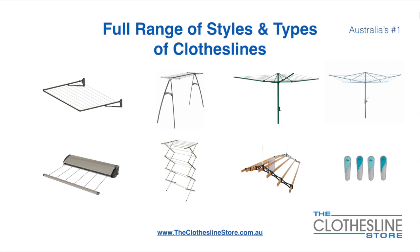At The Clothesline Store we have a full range of styles and types of clotheslines. These include folding frame clotheslines which can fit on a wall or a post, the popular portable clothesline, folding head rotary hoists, fixed head rotary hoists, retractable clotheslines, indoor outdoor airers, ceiling mounted airers and accessories which include products such as pegs.